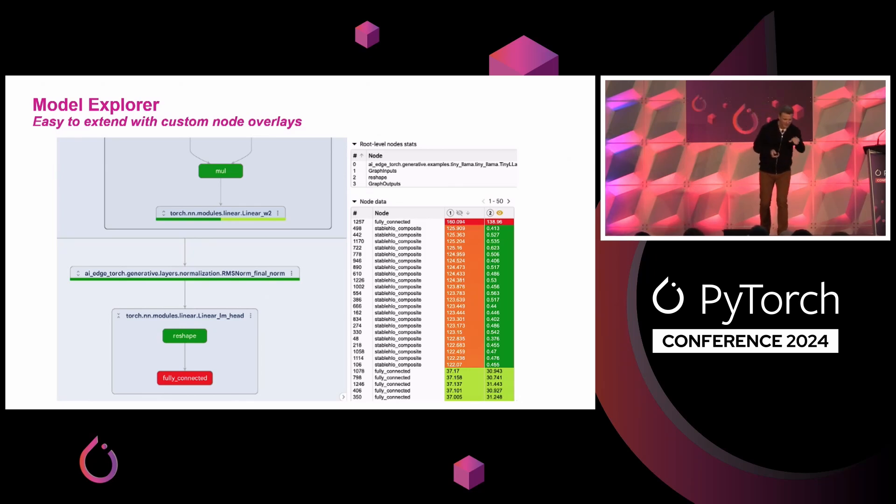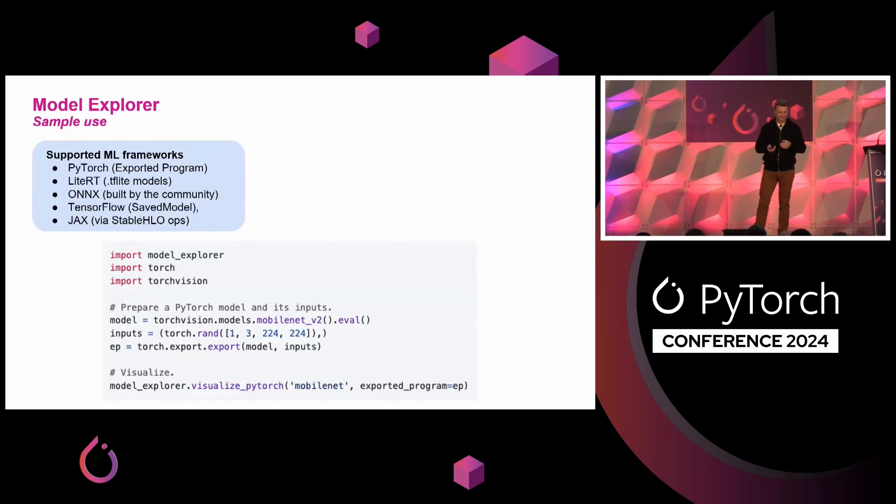As an open source project, Model Explorer is highly extensible — it's easy to add support for new model formats. It also has a neat idea of custom model metadata overlays, where you can provide the model additional JSON files with node names and additional information, then view that as something like a heat map. Looking at the TinyLlama model, we see a heat map of runtime latency running on CPU, where you can see the final fully connected layer is what's resulting in the low runtimes for that variant. The project is available today and supports multiple frameworks: PyTorch exported programs — you just call PyTorch export and pass the exported program to a Model Explorer visualizer. Both PyTorch and LiteRT exported formats are supported, and the community has also provided an ONNX implementation in the last couple of months.